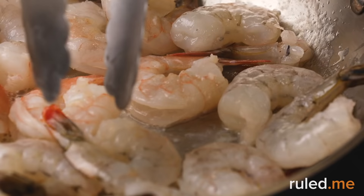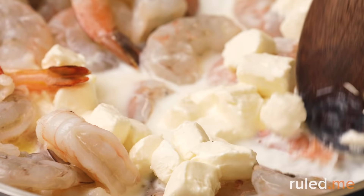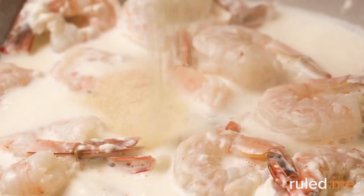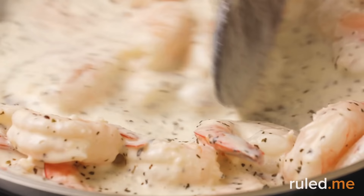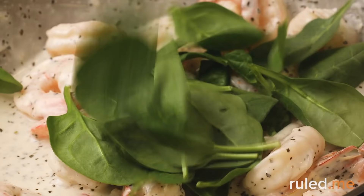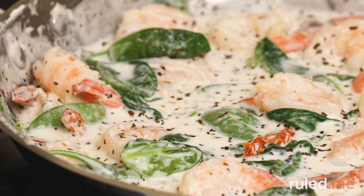For dinner, it's a keto twist on a comforting classic: one pot shrimp alfredo. Our version of alfredo sauce is a bit more simplified and healthier than the original — just a little butter, cream cheese, half and half, and parmesan makes this sauce quick and easy. Once you've mastered the sauce recipe, you can use it to dress up all sorts of veggies. Feel free to add extra leafy greens or broccoli if you'd like more food at dinner. Keep the leftovers in an airtight container for dinner again on Day 6.